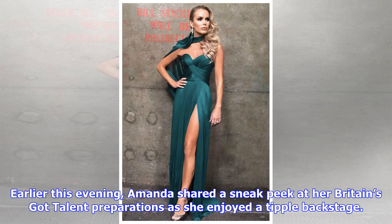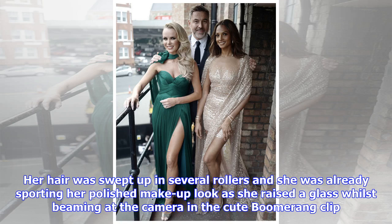Earlier this evening, Amanda shared a sneak peek at her Britain's Got Talent preparations as she enjoyed a tipple backstage. Her hair was swept up in several rollers and she was already sporting her polished makeup look as she raised a glass whilst beaming at the camera in the cute boomerang clip.